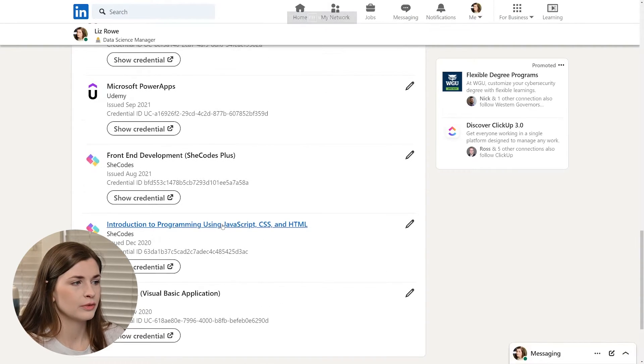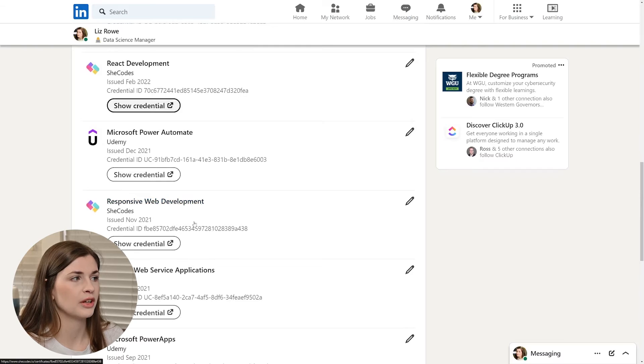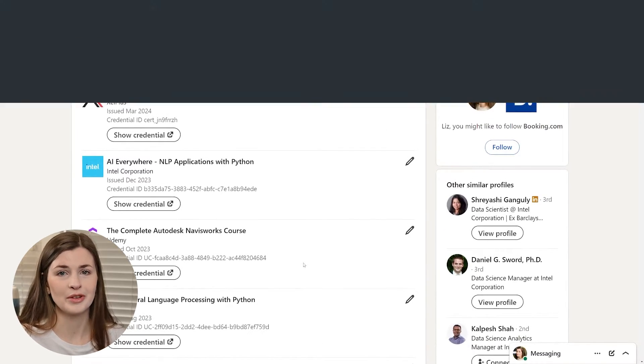Here's my verified certificate — I got this on February 25th, 2022. You get this certificate and you can link it on your LinkedIn page, which is really nice because you can show all your progression. I did SheCodes Basics, then SheCodes Plus, then Responsive, then React. I'm excited to add Python on top of this now that I have the Python course.